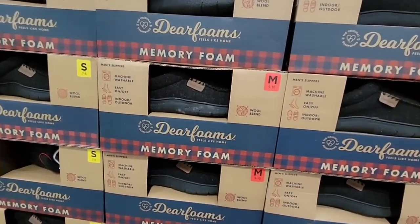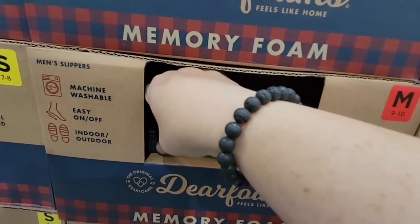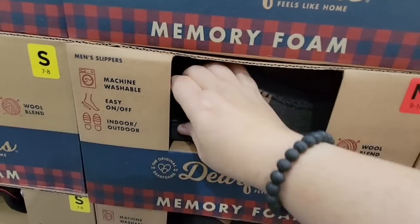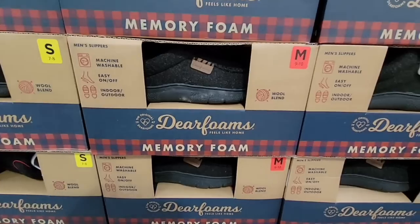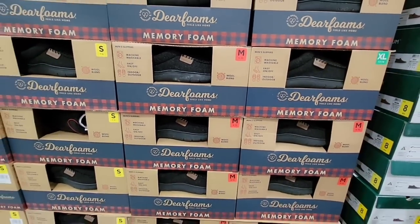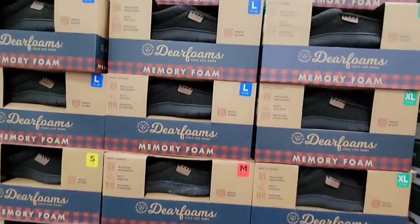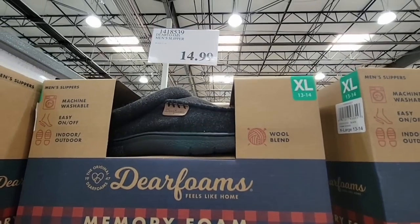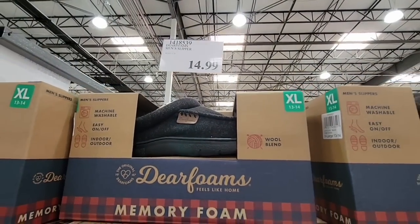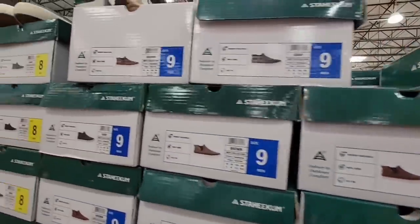Here are the men's memory foam slippers — they're machine washable, easy to slide on, and you can wear them indoors or outdoors. Someone like my dad wouldn't wear them to the store, but he'd wear them walking around the yard. They have a good sole, and for $14.99 that's not a bad price to keep your feet warm.